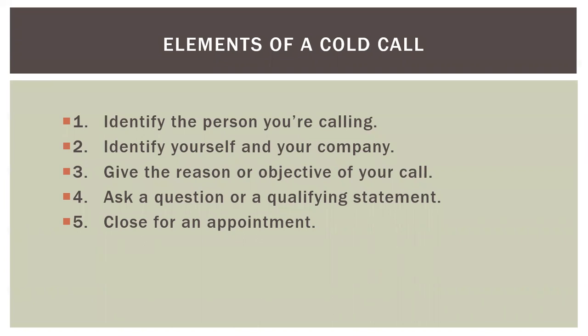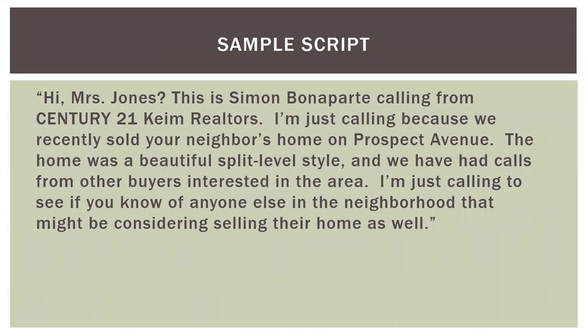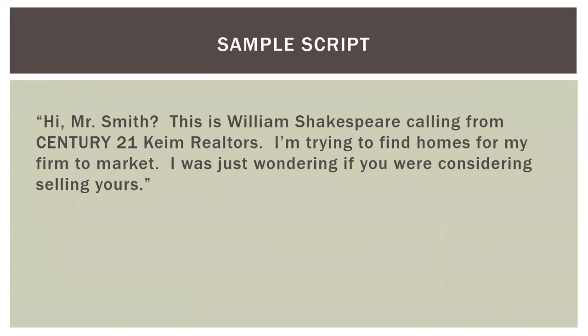If they come back with an affirmative response like 'I was thinking about selling — what did the Johnsons get for theirs?' you now have a prospect. Try to set up an appointment to give them an idea of the value of their home. A sample script: 'Hi Mrs. Jones. This is Simon Bonaparte calling from Century 21 Kime Realtors. I'm calling because we recently sold your neighbor's home on Prospect Avenue — a beautiful split-level — and we've had calls from other buyers interested in the area. I'm just calling to see if you might know of anyone else in the neighborhood considering selling.' If the homeowner asks how much the home sold for, there's a good chance they may be considering selling within the next year. Make sure to follow up with a personal note card thanking them for being pleasant on the phone. Another direct script: 'Hi Mr. Smith, this is William Shakespeare calling from Century 21 Kime Realtors. I'm trying to find homes for my firm to market. I'm just wondering if you were considering selling yours.' Follow up with a personal note.